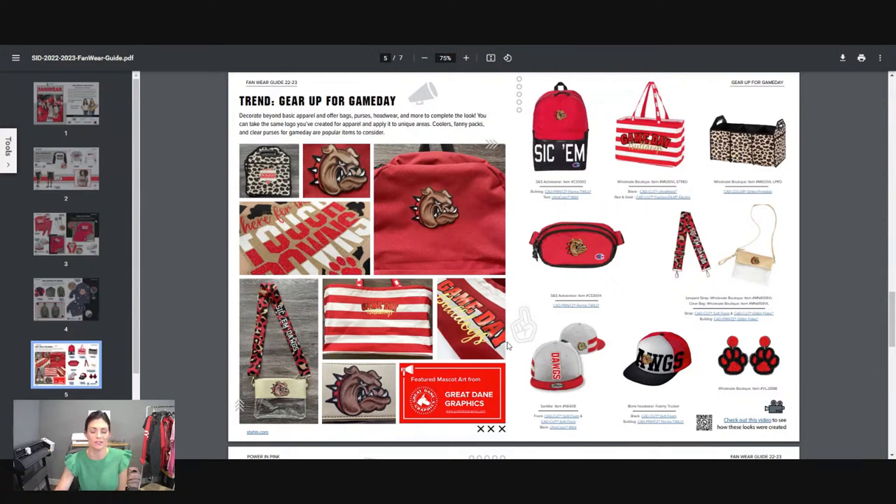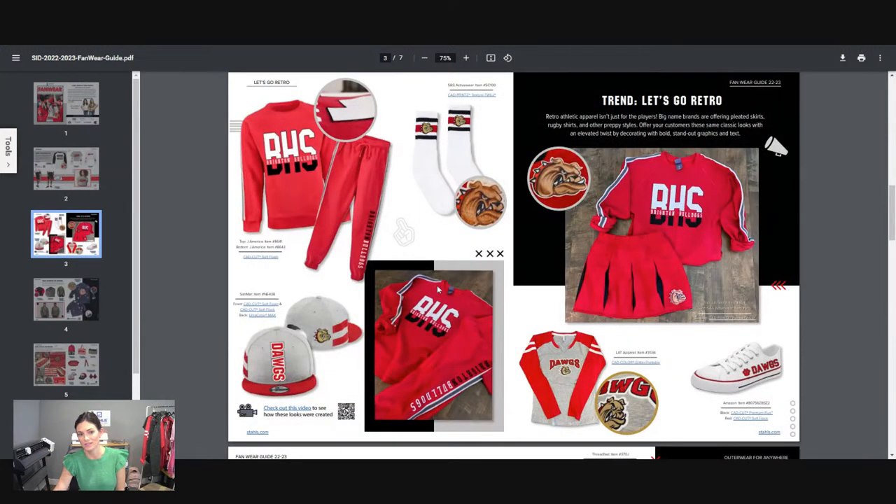Remember, these are also easy add-on sales. This cross body bag would be excellent to go with this type of look, or paired with this BHS crew neck and joggers.